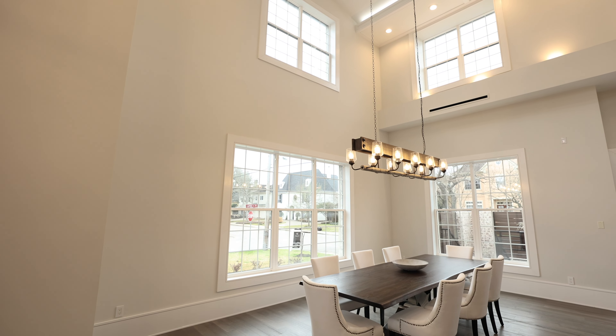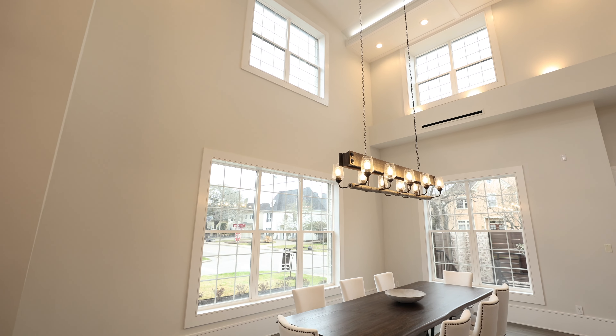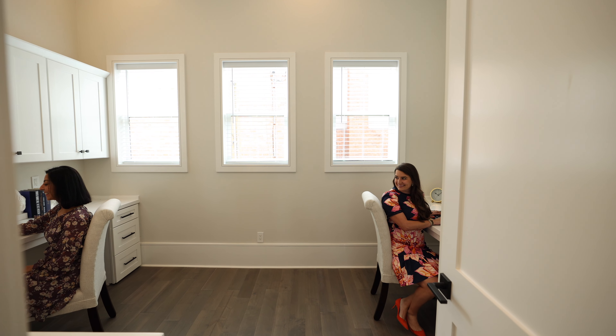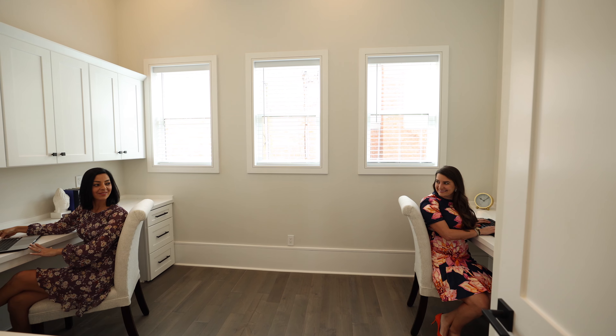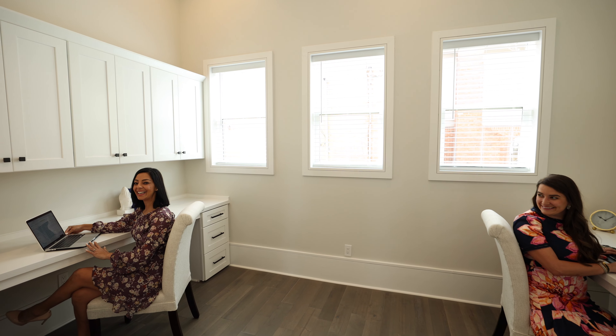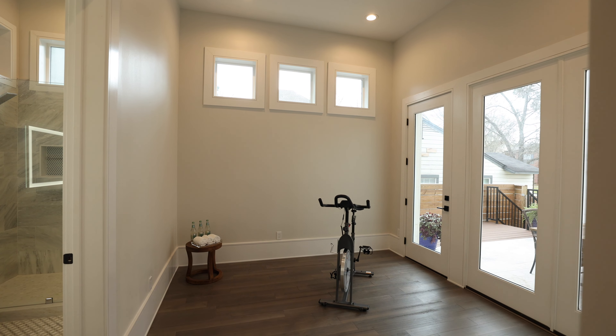The dining room commands openness and is designed to fit a table that seats up to 14 guests. Work from home without being disturbed in this private home office with custom built-in desk spaces.